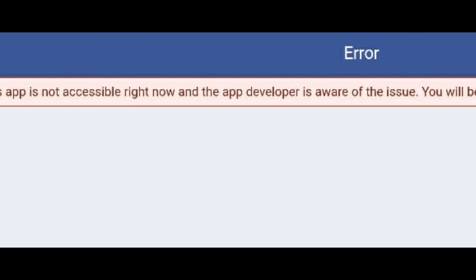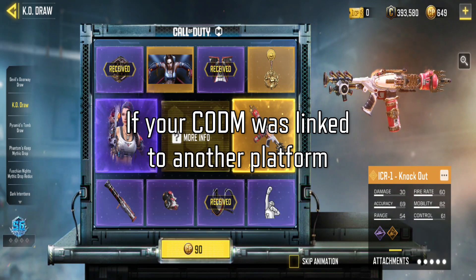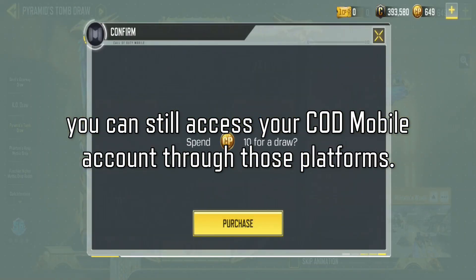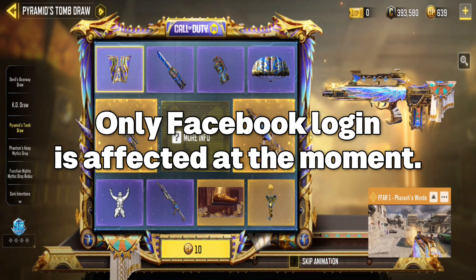The developers are aware of this problem and are actively working on a solution. If your COD Mobile was linked to another platform like Activision, Apple, or Google account, you can still access your COD Mobile account through those platforms. Only Facebook login is affected at the moment.